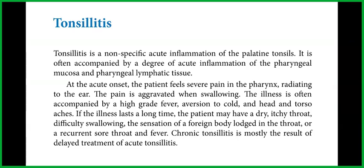If the illness lasts a long time, the patient may have a dry, itchy throat, difficulty swallowing, the sensation of a foreign body lodged in the throat, or a recurrent sore throat and fever. Chronic tonsillitis is mostly the result of delayed treatment of acute tonsillitis.